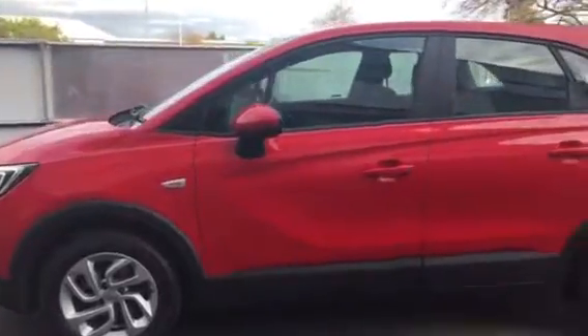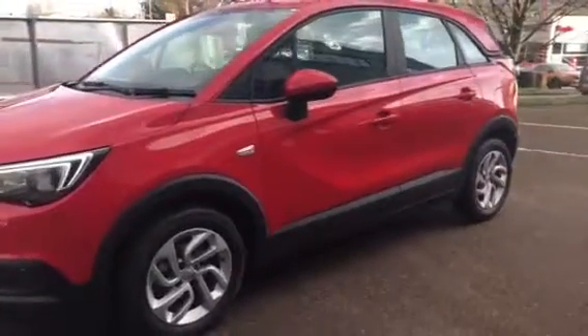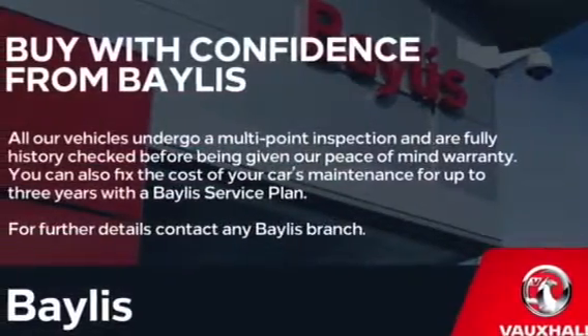Finance options and Bayless service plans are all available on this vehicle. If you're interested in this Crossland, please give us a call at Bayless Vauxhall Gloucester on 01452 526 711.